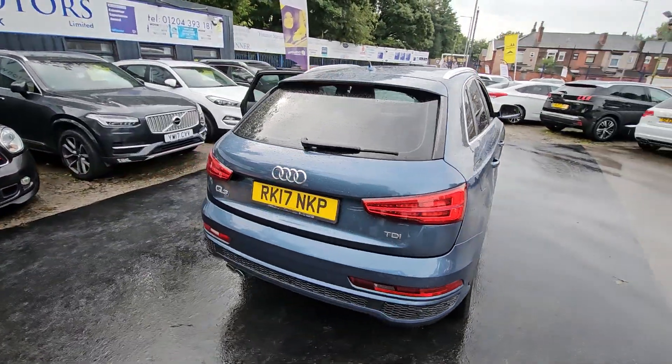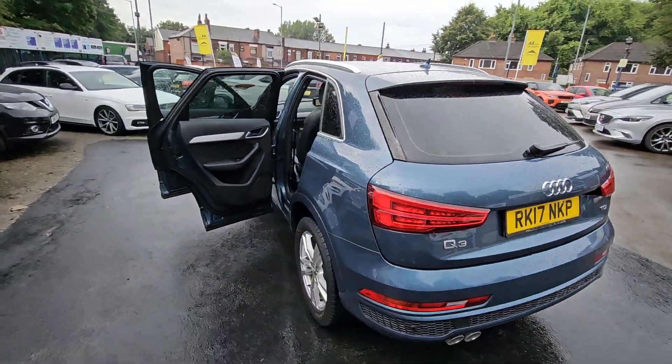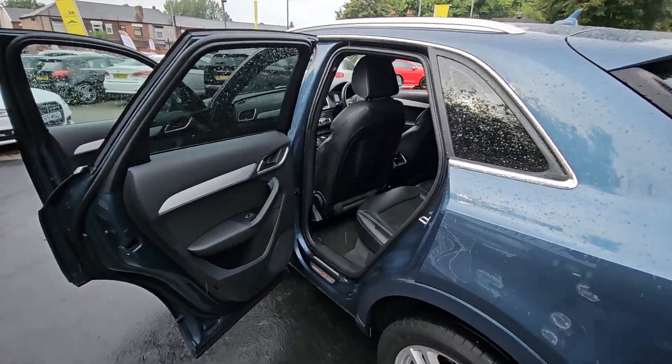Hi everyone, it's Braden at Cromptoy Motors and this is our latest arrival. This is an excellent value for money 2017 Audi Q3 S Line.